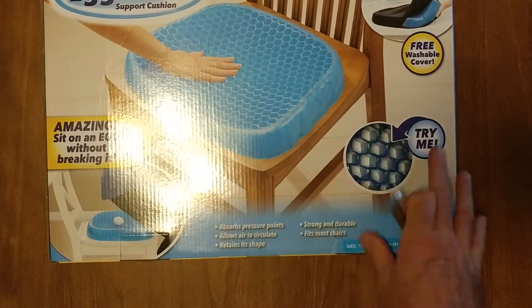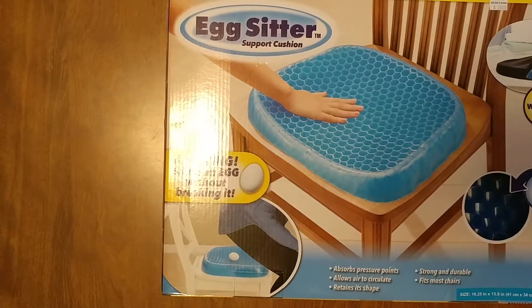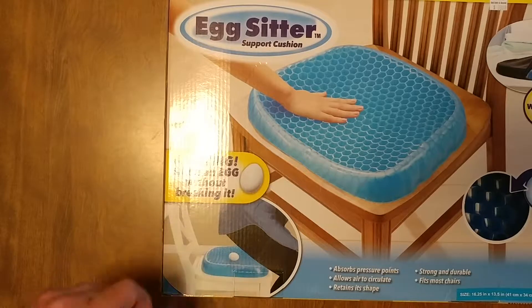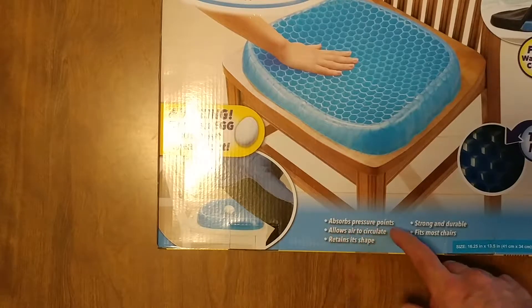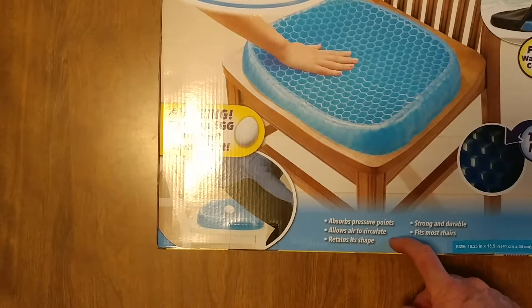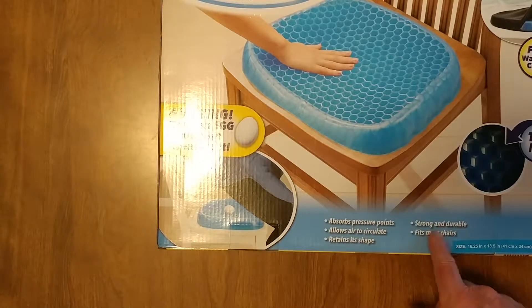This is called the Egg Sitter. It says that you can put an egg on it without breaking it — we're not going to try that. It says it absorbs pressure points, allows air to circulate — I called it a fart cushion. It retains its shape, it's strong and durable, and it fits most chairs.